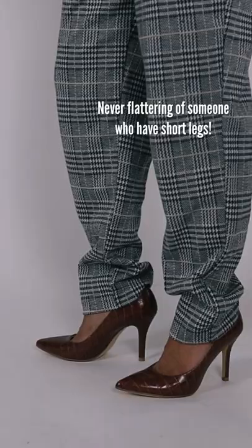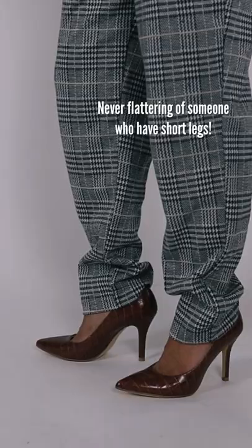Number two: pants that are too long. They bunch up on your ankles, which is never flattering on someone who has short legs.